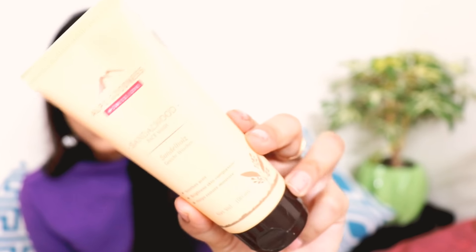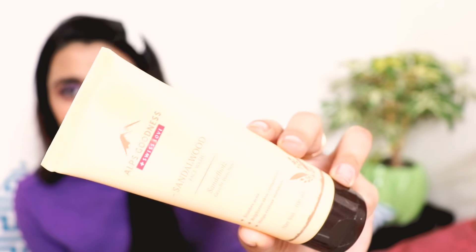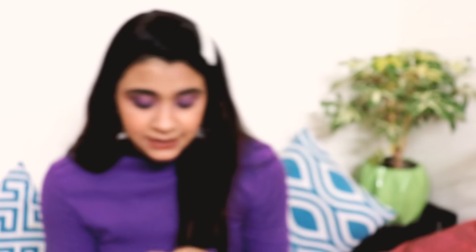The third product I have bought, and I really like it, is the Alps Goodness Sandalwood Face Wash. It is very good. It is 99 rupees and a great face wash — I really liked it. I will give you a detailed review very soon.